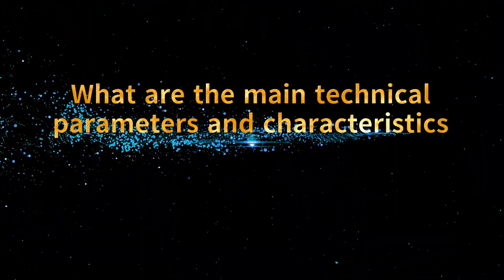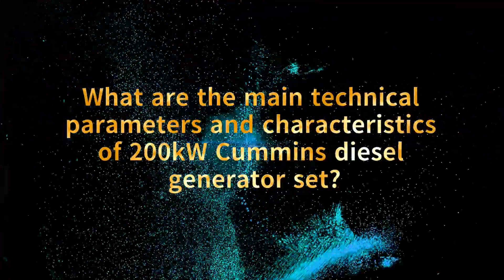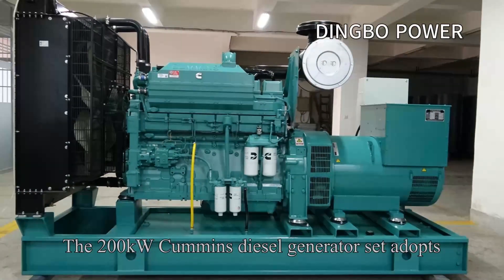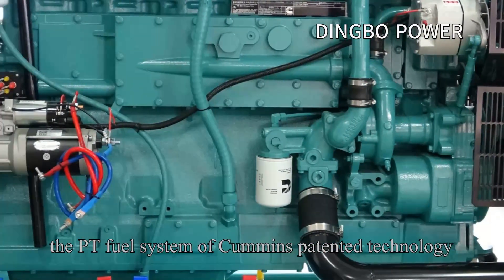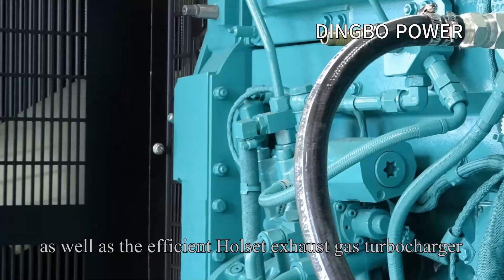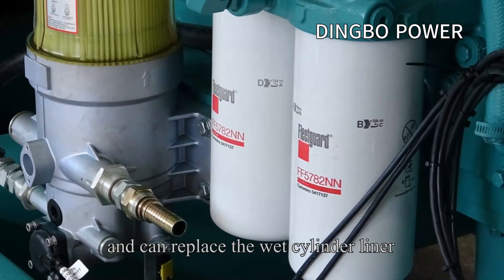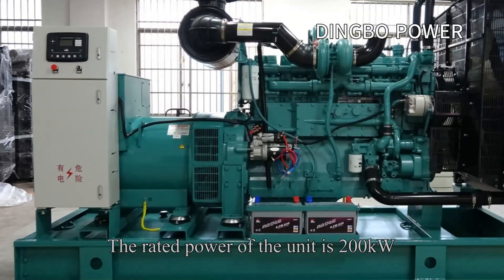What are the main technical parameters and characteristics of the 200 kilowatts Cummins diesel generator set? The 200 kilowatts Cummins diesel generator set adopts the PT fuel system of Cummins patented technology, as well as the efficient holeset exhaust gas turbocharger, air-to-air intercooling technology, and can replace the wet cylinder liner. The rated power of the unit is 200 kilowatts.